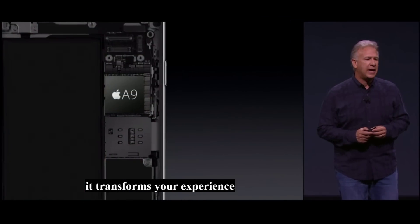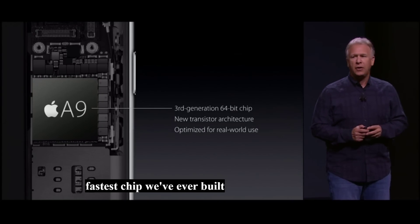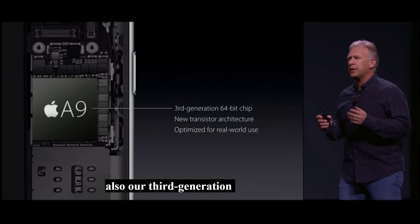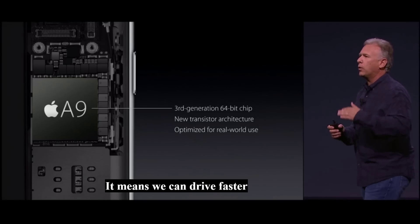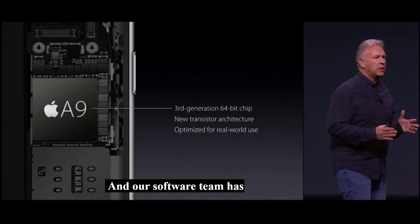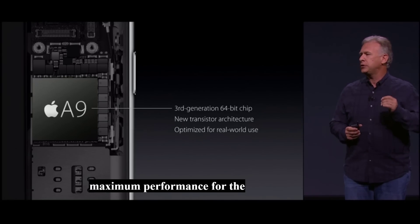Inside your iPhone, it's the fastest chip we've ever built into a phone — the new A9 chip. Also our third-generation 64-bit chip. It's built with a new transistor architecture, which means we can drive faster performance while being more energy efficient. And our software team has worked together with our chip team to enable maximum performance for the kinds of tasks we do every day.